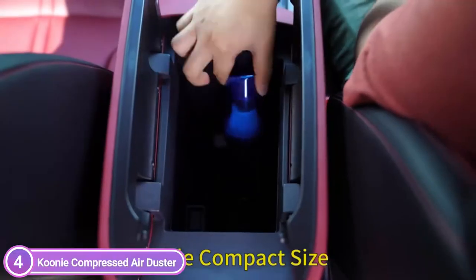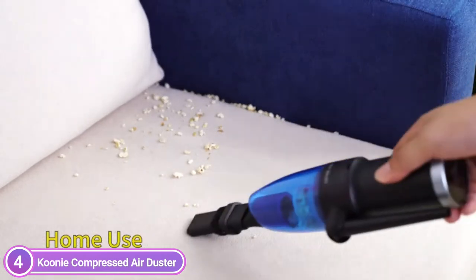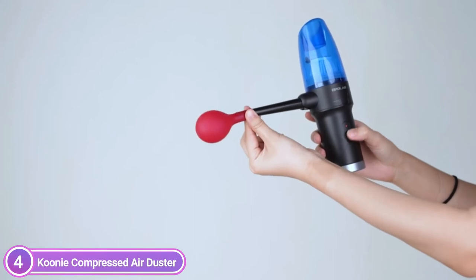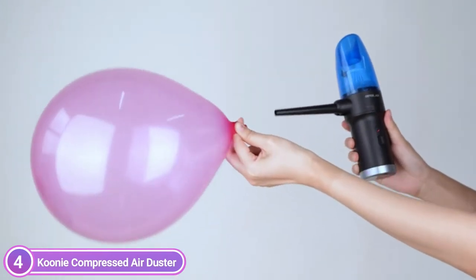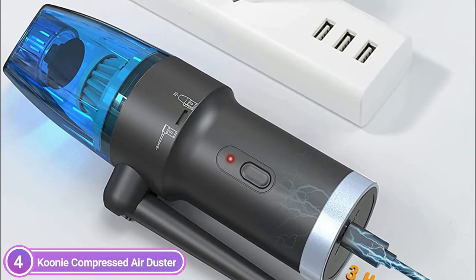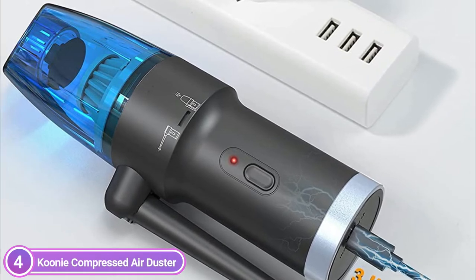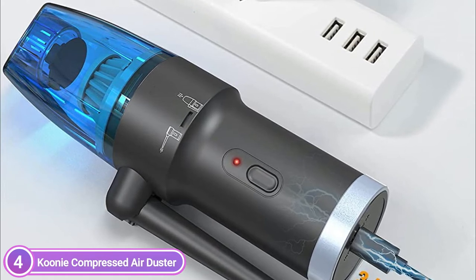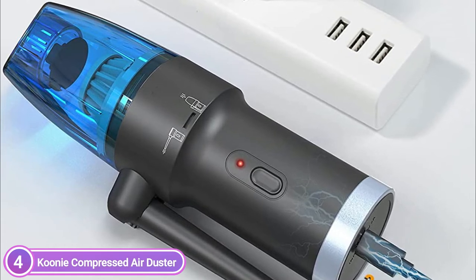Use it to blast out dust and other small particles from your home, car, or office and then vacuum them up. It's not just a powerful handheld vacuum cleaner — it's also an air blower cleaner. Don't throw away disposable dusters for cleaning. The built-in rechargeable 6000 mAh battery can be used thousands of times. A 10W fast charge significantly reduces charging time, and the cordless air duster will last for up to 30 minutes after a full charge.